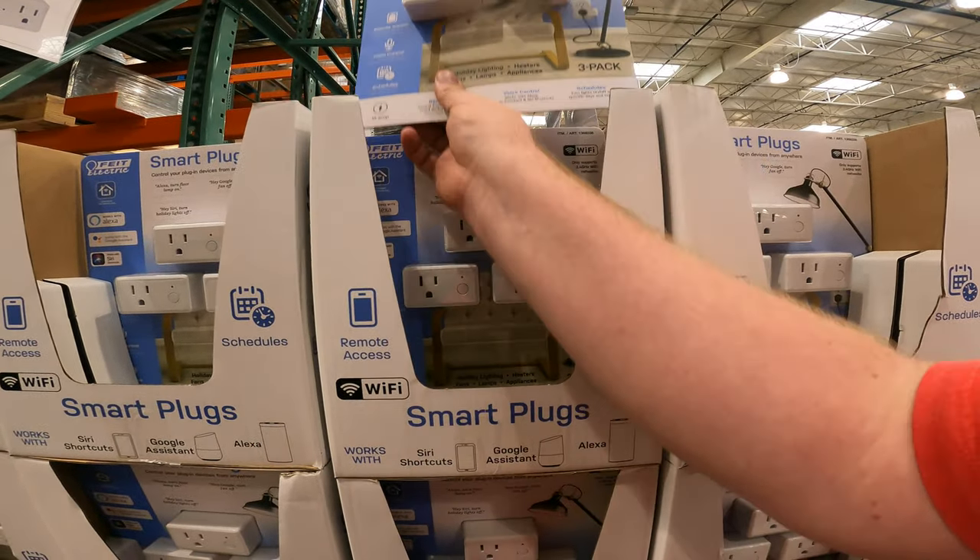It will work with your highlight lights, heaters, and fans. Don't worry YouTubers, we'll still have a full Costco video. We're still going to have a full Lowe's video and Home Depot video this week. These are just some deals I needed to pop in and show you now.